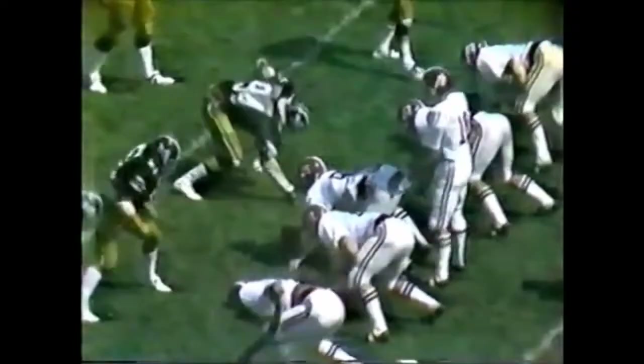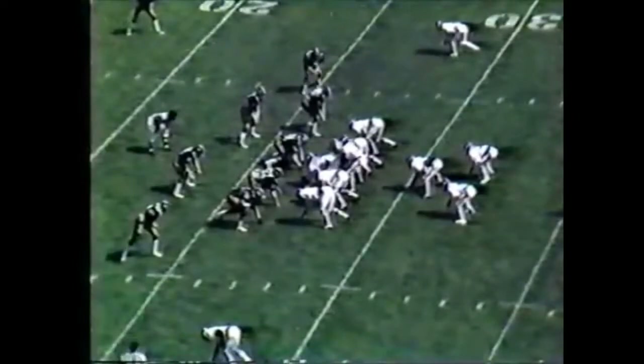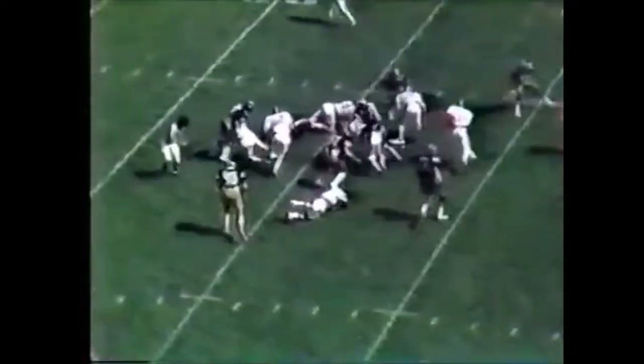Shealy is in the game at quarterback, number 10, and he was not expected to play. He is an exceptional quarterback but has been injured recently. Stedman Shealy still has the football, number 10, down at the 20 and takes it down to the 19-yard line. The man's got a bad will, like they say he does.